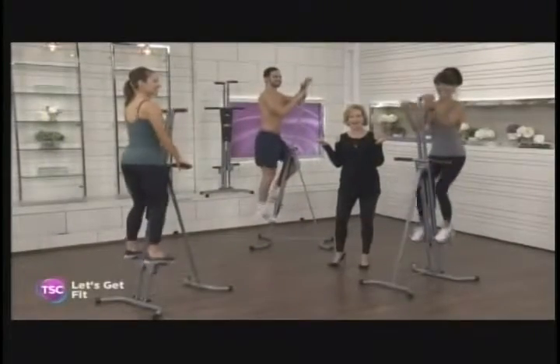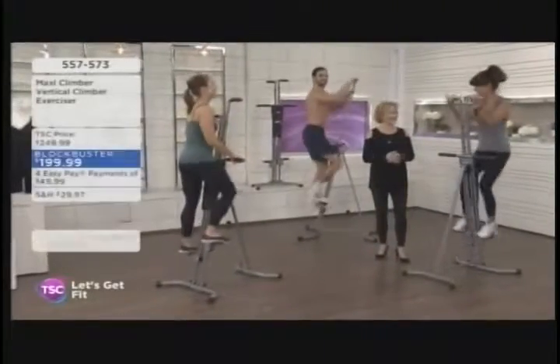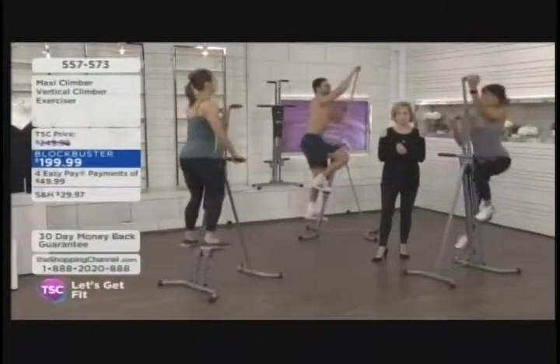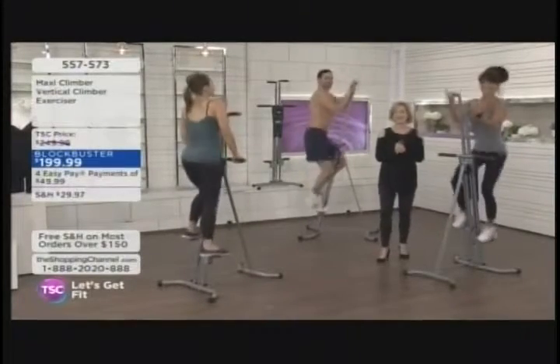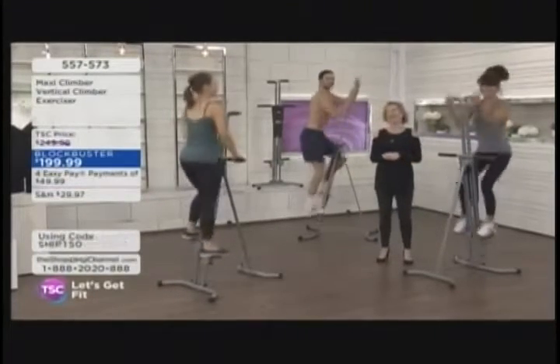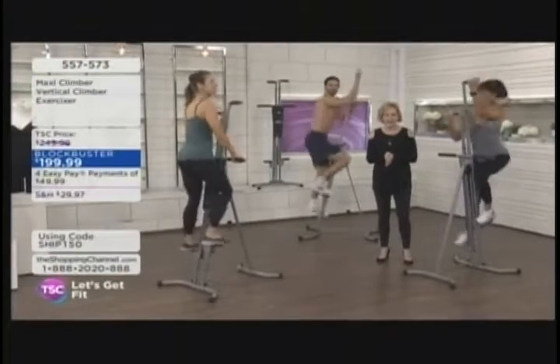It's that time of year to get fit. Whether you're just getting started or want something new for your fitness routine, we have an incredible item that's going to help you take your fitness to the next level. Everybody is climbing — it's the Maxi Climber Vertical Climber, blockbuster priced at $199.99, four easy pays of $49.99. Shipping and handling is less than $30.